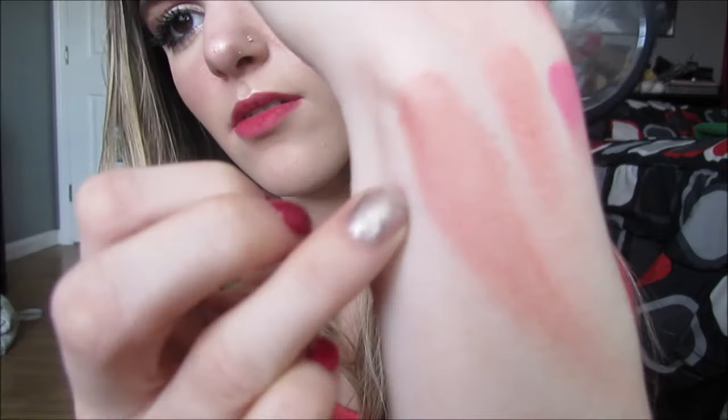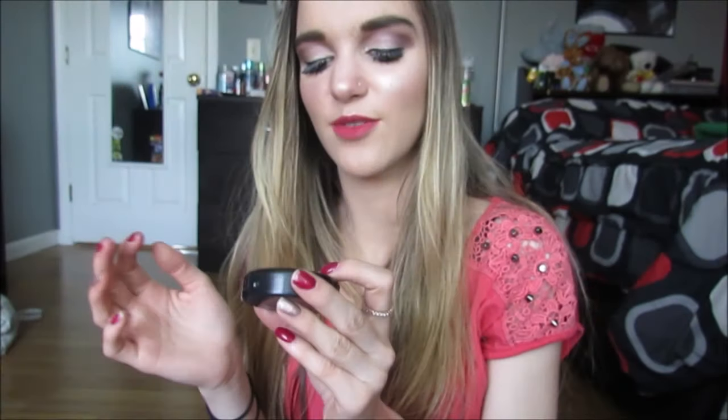Then we have this MAC Cream Blush in Something Special. I really liked this when I first bought it, but I haven't used it in quite some time — it's just not the shade of blush I wear anymore. MAC Blushes — not a fan. Too expensive and nothing special. You can get them from the drugstore and they're just as good quality. You don't need to buy one from MAC, in my opinion. Then we have this Love & Beauty Blush that is actually really, really good. It doesn't have a name or anything, but it's actually really pigmented. This is a good blush.